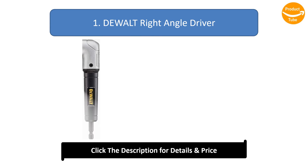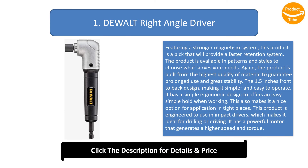Number 1: Dewalt Right Angle Driver. Featuring a stronger magnetism system, this product will provide a faster retention system. It is available in patterns and styles to choose what serves your needs, and is built from the highest quality material to guarantee prolonged use and great stability. The 1.5 inches front to back design makes it simpler and easy to operate, with a simple ergonomic design for easy hold in tight places. This product is engineered to use in impact drivers, making it ideal for drilling or driving. It has a powerful motor that generates higher speed and torque.